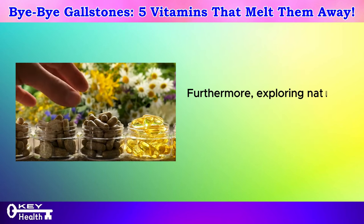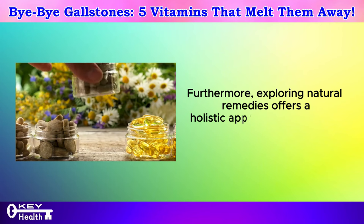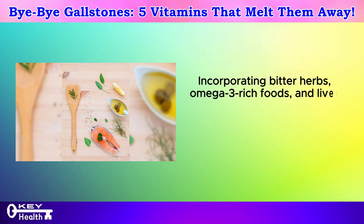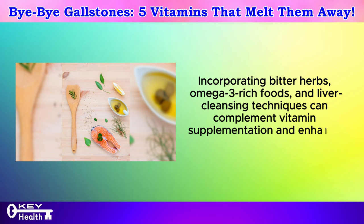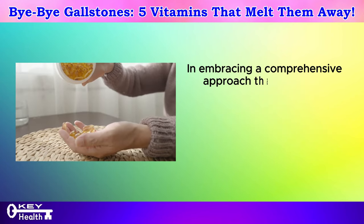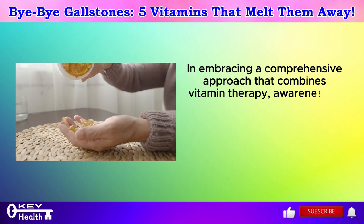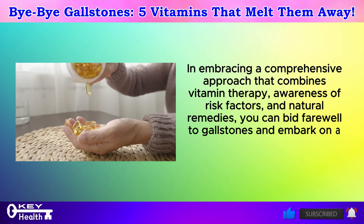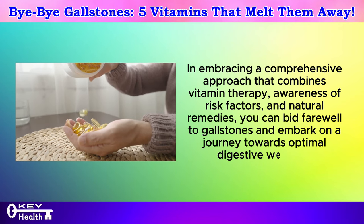Furthermore, exploring natural remedies offers a holistic approach to gallstone relief. Incorporating bitter herbs, omega-3-rich foods, and liver cleansing techniques can complement vitamin supplementation and enhance gallstone dissolution. In embracing a comprehensive approach that combines vitamin therapy, awareness of risk factors, and natural remedies, you can bid farewell to gallstones and embark on a journey towards optimal digestive wellness.